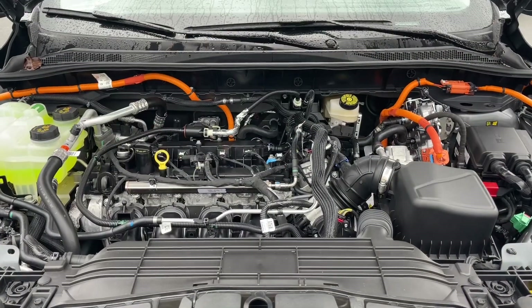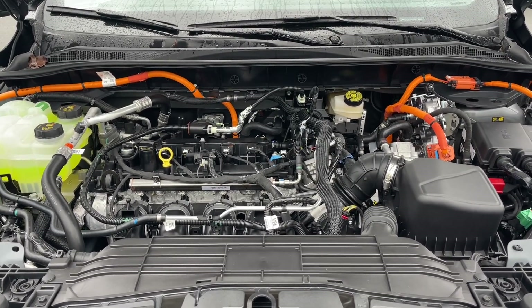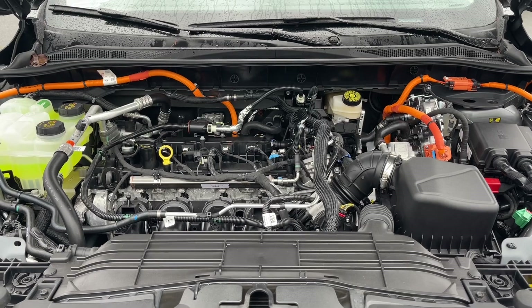It's a 2.5 liter Atkinson hybrid engine, and yes, it is on. It has an automatic transmission, and this is a front-wheel drive.